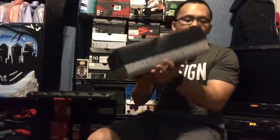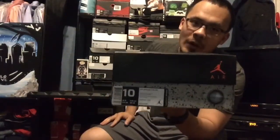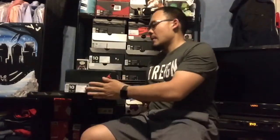Here are my Travis Scott Jordan 4s. These were kind of scary too — everybody who tried to cop knows the drop was crazy. I was able to pick these up like 45 minutes after 10 a.m., so around 10:45.